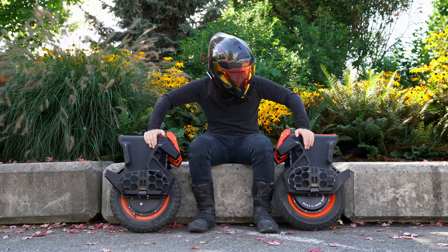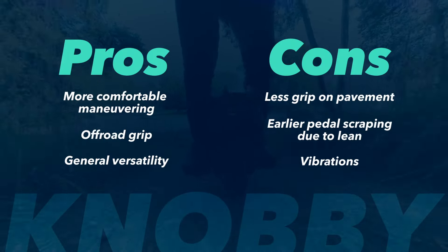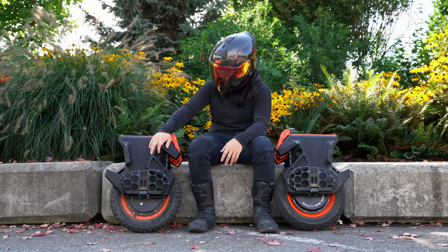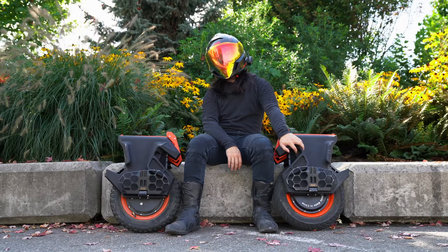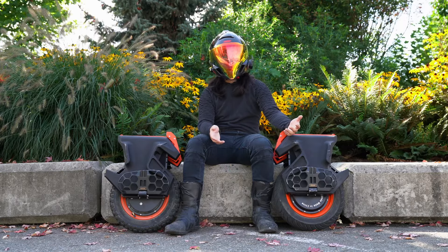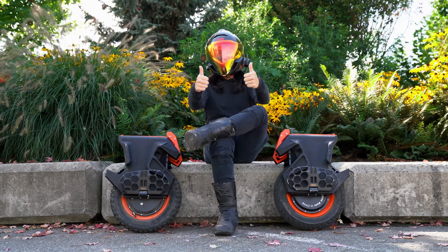Which one is for you? It depends. Want a comfortable and versatile ride with adequate grip on pavement and the ability to handle off-road demands? Go for the knobby. Want to rip around the streets with the confidence you won't flip a pedal or slip out? Go for the street. Ultimately, the decision won't be as black and white as this, as you need to weigh your own riding preferences. But hopefully I've provided enough useful information to assist your decision.